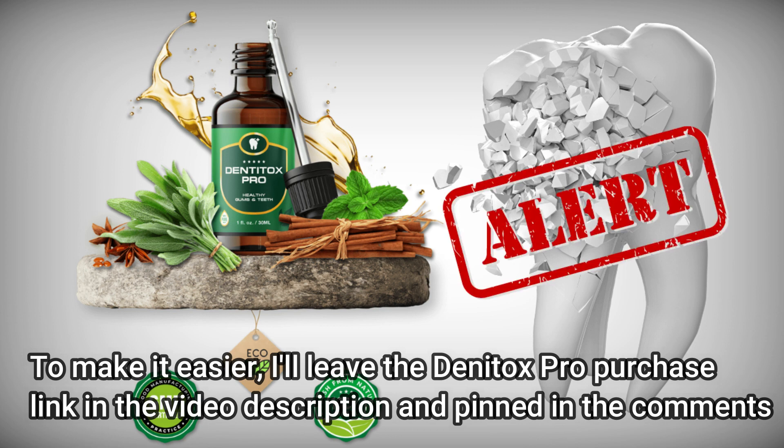It is an organic blend of plants with many benefits, including promoting healthy gums. It is mainly composed of peppermint extract and helps to strengthen teeth. Dentox Pro includes calcium, which treats cavities, gum disease, and other mouth health issues to promote overall oral health.